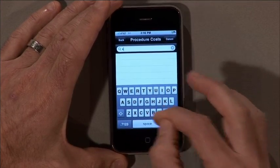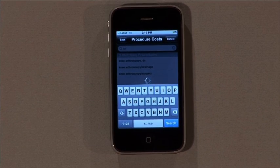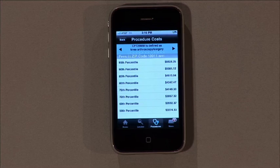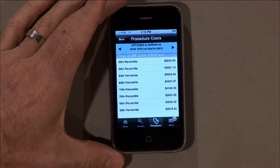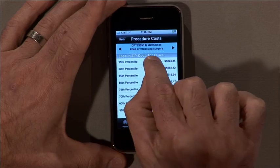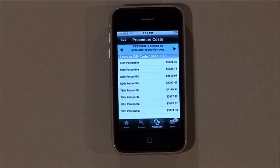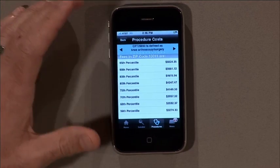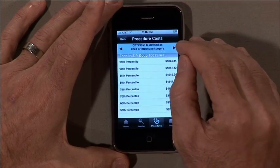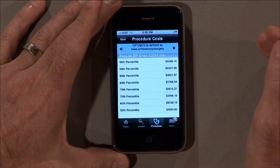So I can go into my procedure code costs and look up how much knee orthoscopy surgery actually costs in my local market. I can just key it in, and it pops right up. The average cost of knee orthoscopy surgery here in New York is about $6,000. There's a series of dots at the top of the screen, and each of those dots represents a different cost code. So depending on which code my provider uses, that's going to determine how much I'm responsible for out-of-pocket — it can either be $10,000 or it can be $5,000.